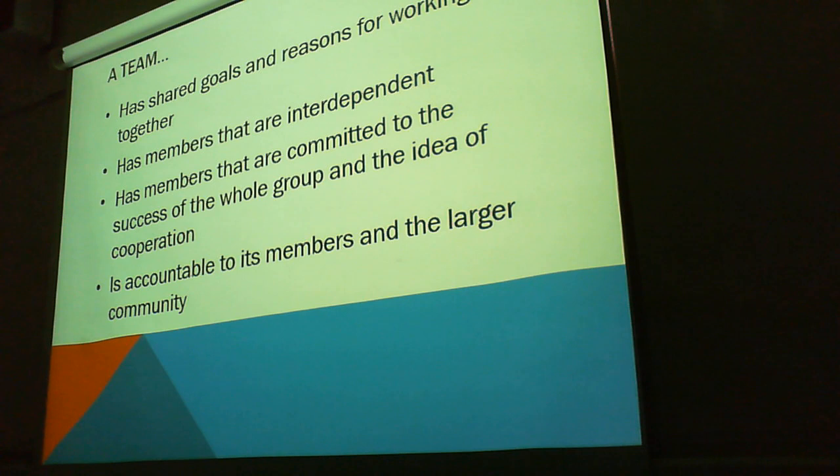A team is accountable to its members and the large community. Holding people accountable in a project management scenario is something that I'm sure you guys will come to learn.